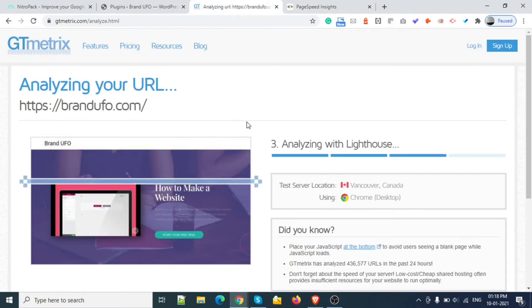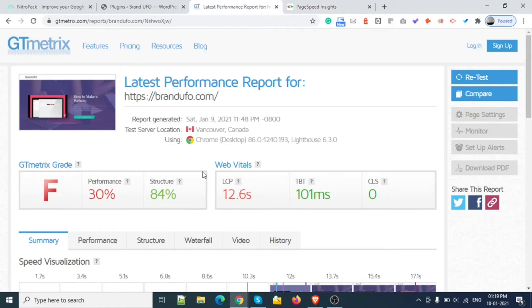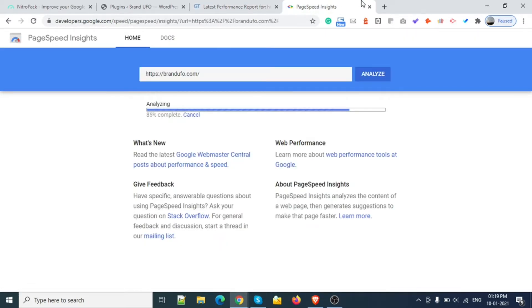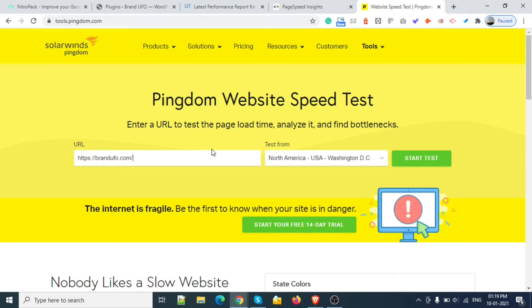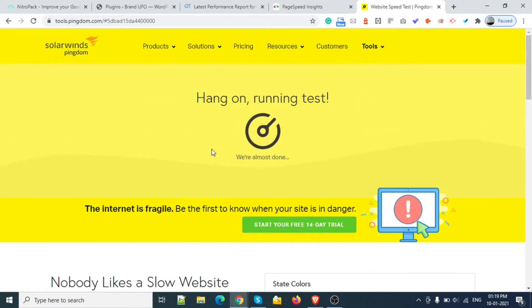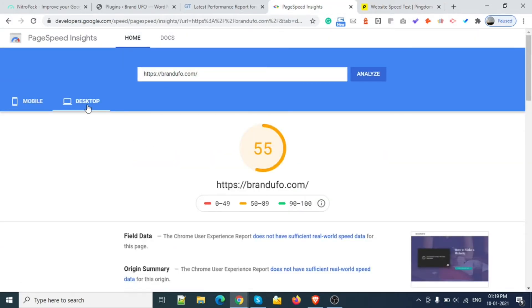Let's check the score here. The score right now is F grade — 30% performance and 84% structure, and LCP is 12.6. Let me also check Pingdom. The score is 1256, which is a very poor score. Our target is 90.